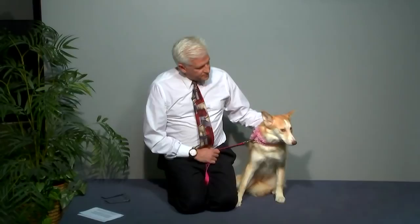Hi everybody. Welcome to Pet Connection tonight. This is a special one for us.